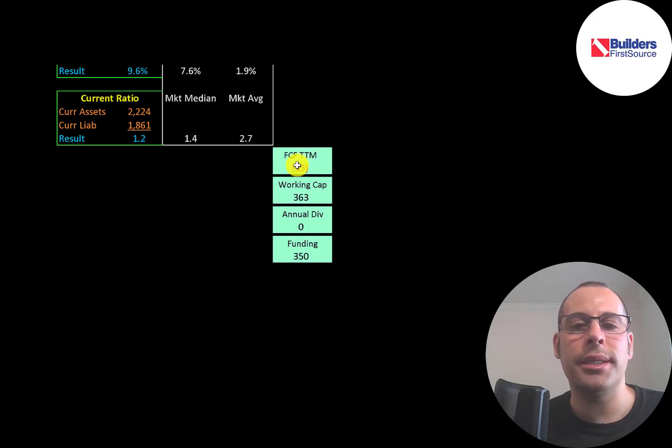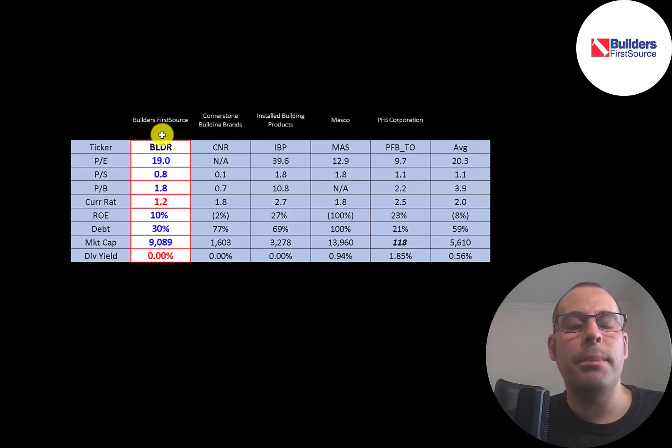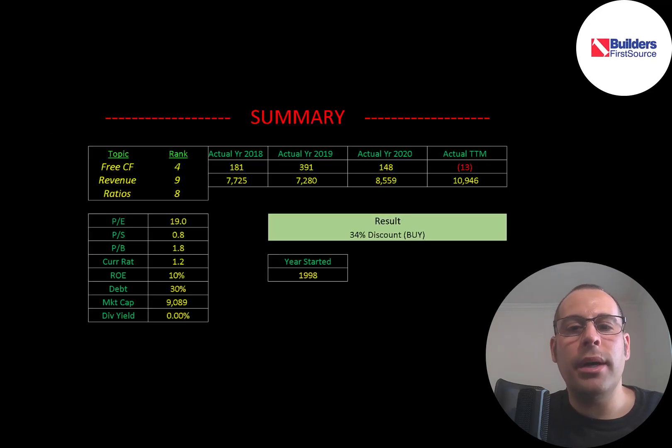They did have negative free cash flow in the trailing 12 months, but I think they could have really strong free cash flow in the following quarters. They have $360 million of working capital — current assets minus current liabilities. To best compare ratios, I've done videos on five companies in the same industry as Builders. Numbers in red are worse than the industry average; numbers in blue are better. They're better than average on all price multiples, worse on current ratio, have a positive ROE while the average is negative, lower debt than average, and they're the second-biggest company at a $9.1 billion market cap.